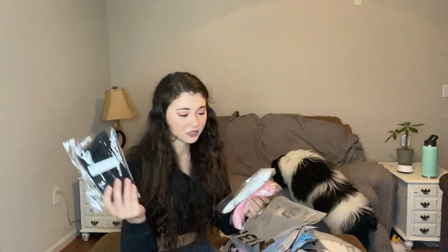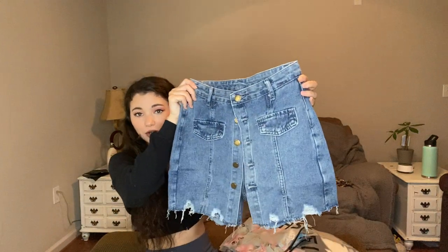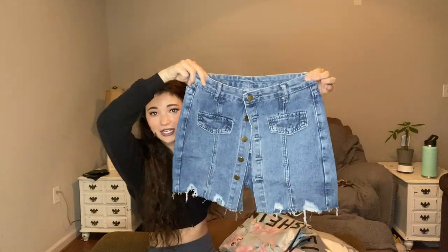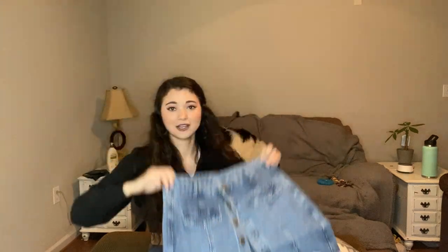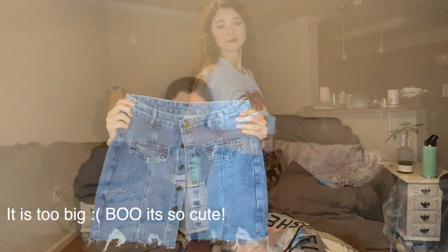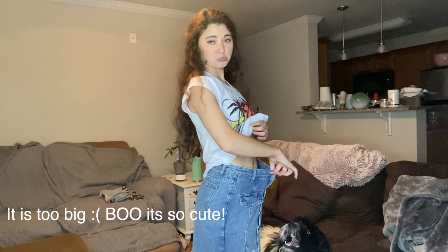I just got some cute socks — not really cute, they're just socks for work because I lose them all of the time. So the first clothing item we have is this jean skort. It is shorts in the back and it's a skirt essentially in the front. I haven't had a skort in forever. I'm excited to see what this looks like on — I hope it fits. It looks super cute though, kind of big.